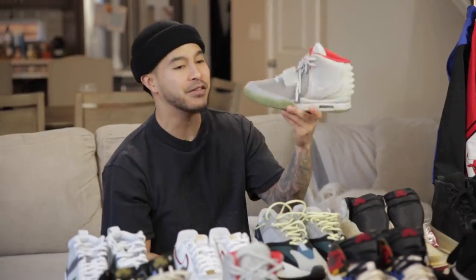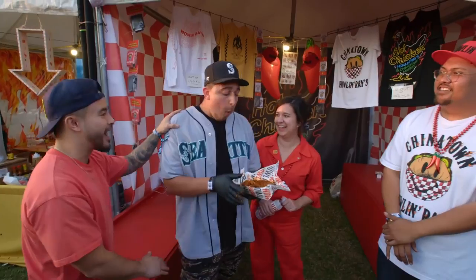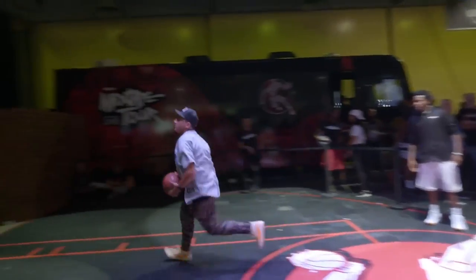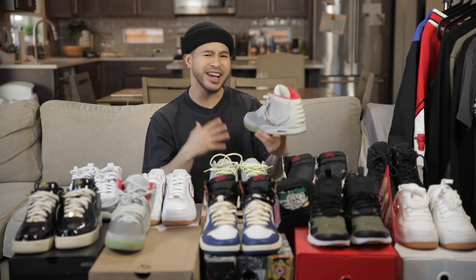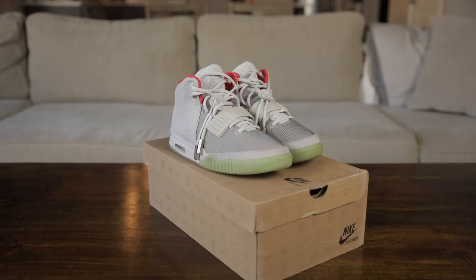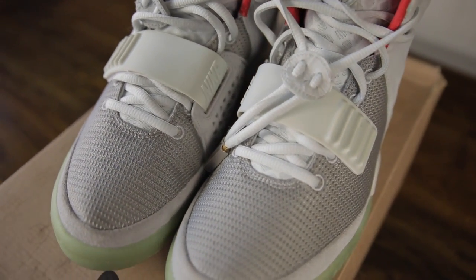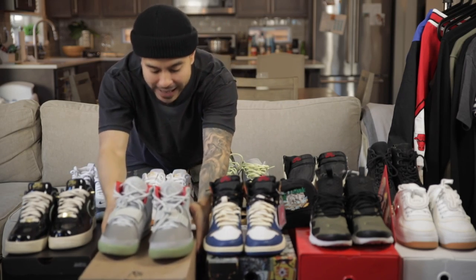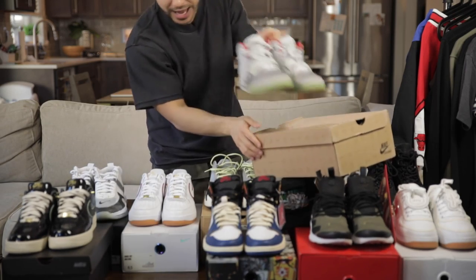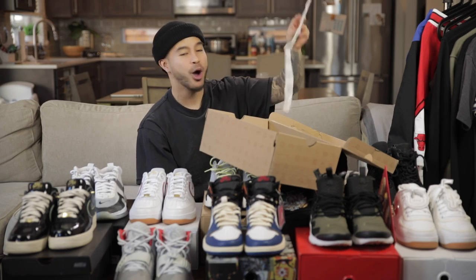Let's start with the Nike Yeezy V2s right here. These have a very special place in my heart — I wore these on the first episode of 'Anything for the Hype,' shot at Complex Con. Based off that episode, we actually ended up getting picked up for six episodes on the Complex YouTube channel. This is the first time I've announced it, but it is official — we will be filming very soon in the springtime.